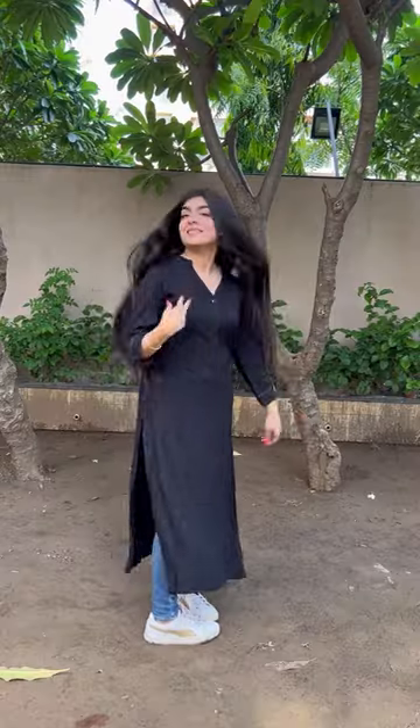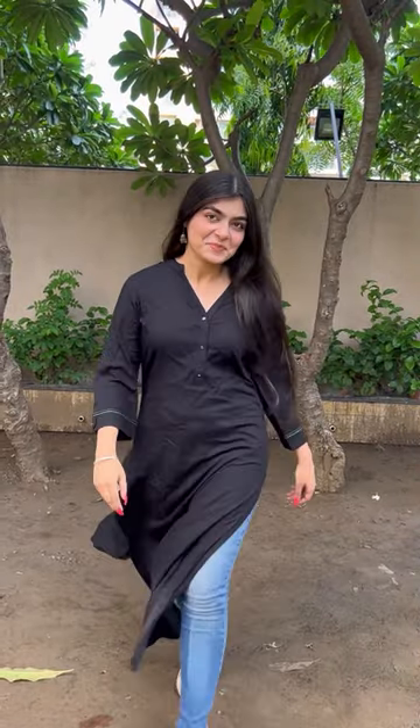Next, we move on to something that I love, which is kurti and jeans. This is something that you can wear to college, office, anywhere actually, and this gives you that Indian vibe that we love.